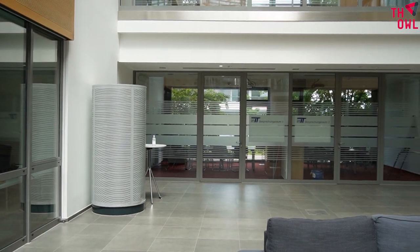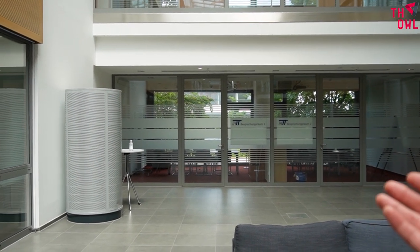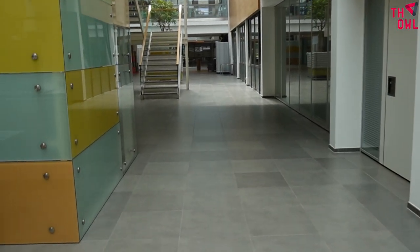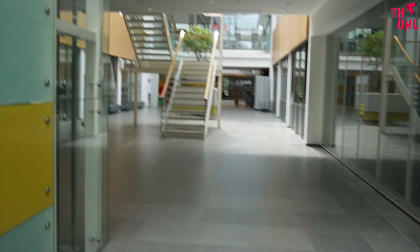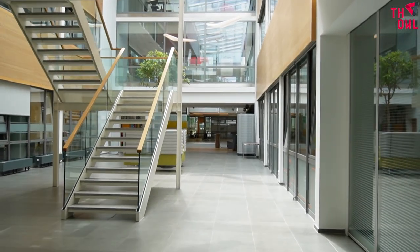There are several rooms for meetings — when you want to talk to your professor or present your projects. There are also some labs here. Let's go to the other side of the building; this is just the ground floor.